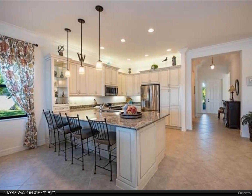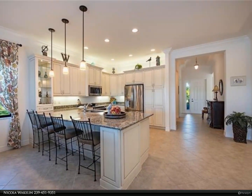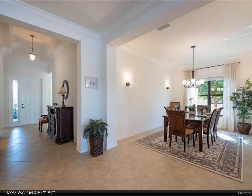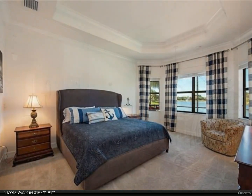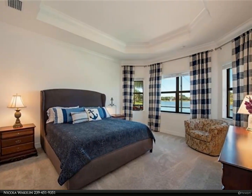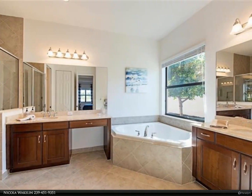Riverstone offers a social, vacation-inspired lifestyle for all. The amenity center includes fitness facilities, a social hall, resort and lap pools with cabanas, a spa, five lighted hard-true tennis courts, basketball and pickleball courts, and a tot lot. Make friends at fun events planned by a full-time activities director. For more information, review the details below.